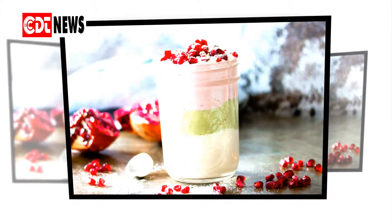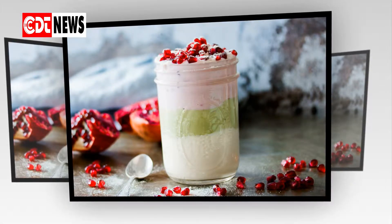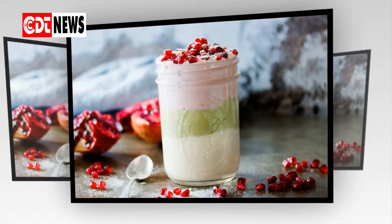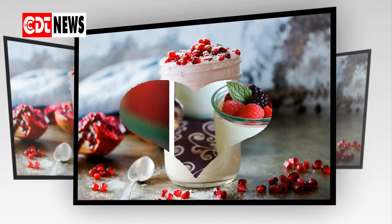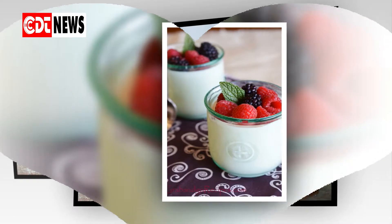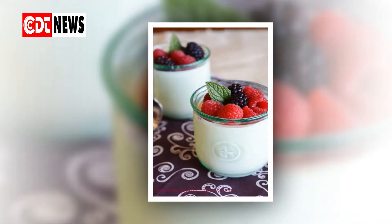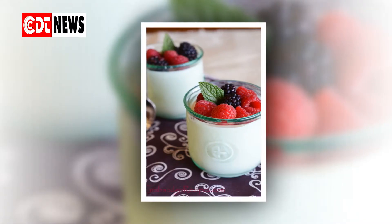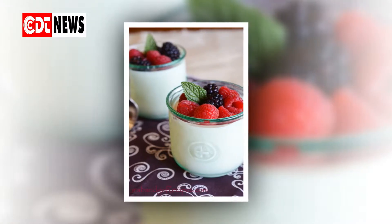Why use yogurt to treat a yeast infection? Applying yogurt to the vulva or into the vagina may soothe symptoms. Some women prefer natural remedies for a yeast infection because they are concerned about side effects from antifungal treatments, they are worried about developing a resistance to antifungal treatments, or a home remedy is more convenient or less expensive than medical treatments.